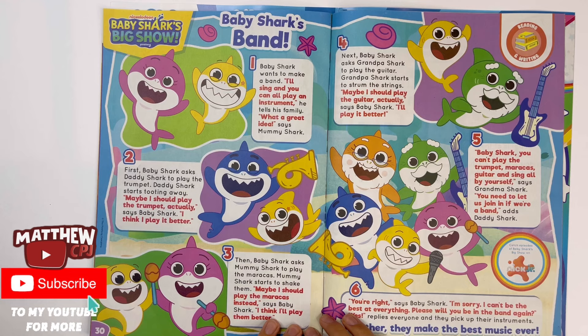Baby Shark's Big Show — this is Baby Shark's band. It's a story.